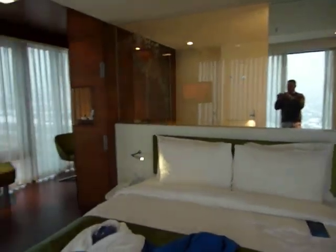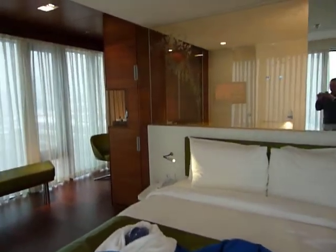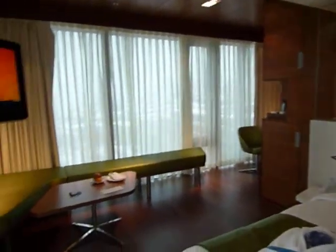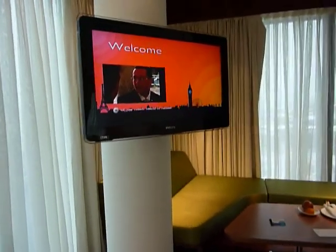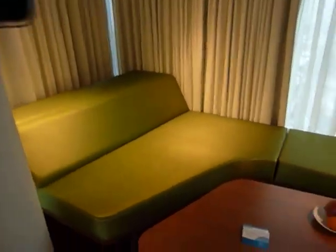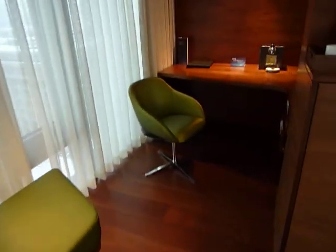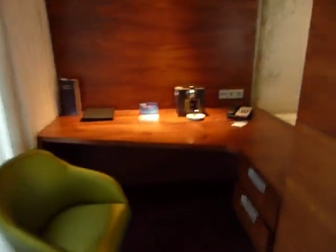View over Tbilisi. Back to the room — some healthy fruit, and into the sort of office seat area.